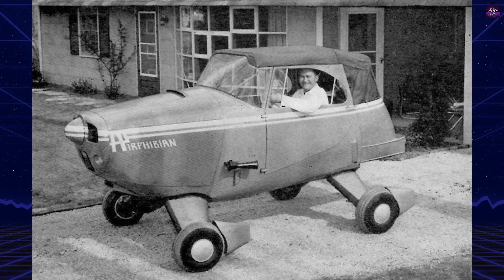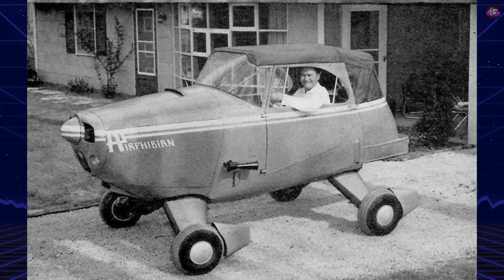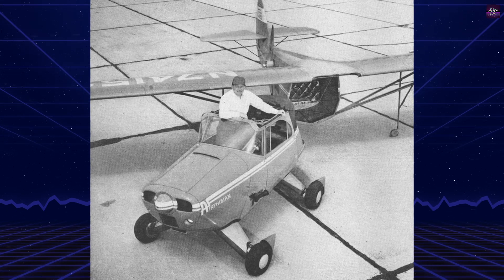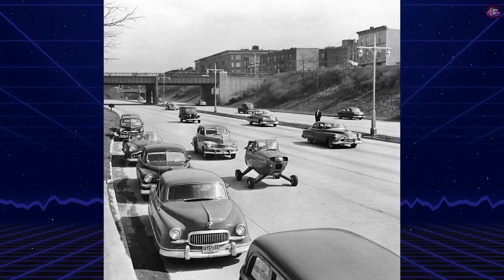After the war, he founded Continental Incorporated to manufacture aeronautical equipment and his carplane invention. Despite its innovative design, the Airphibian did not achieve commercial success. The high costs of airworthiness certification forced Fulton Jr. to sell his company, and the project was ultimately abandoned.